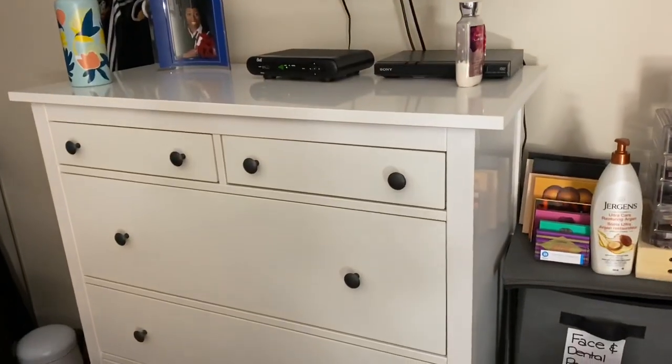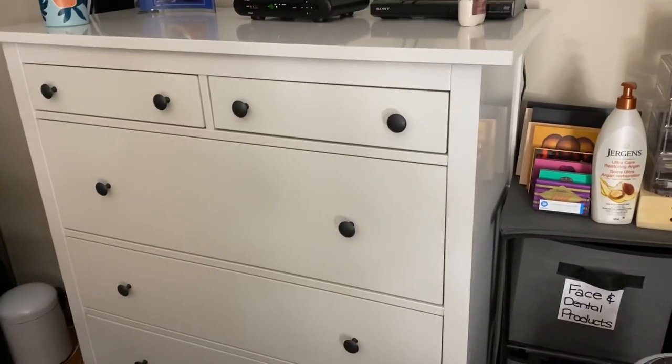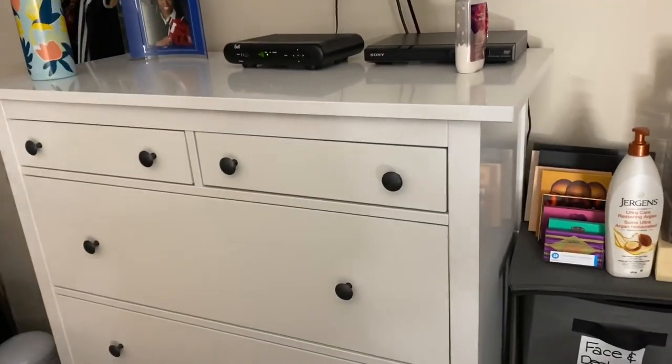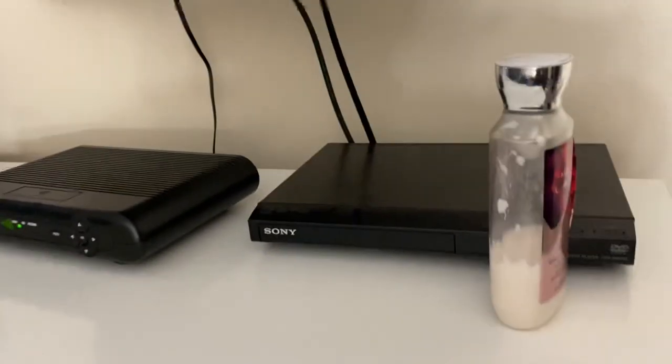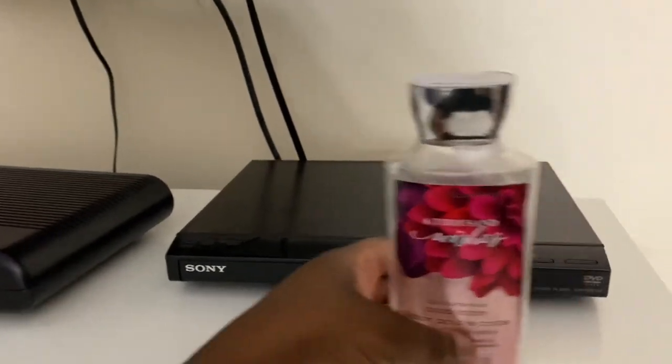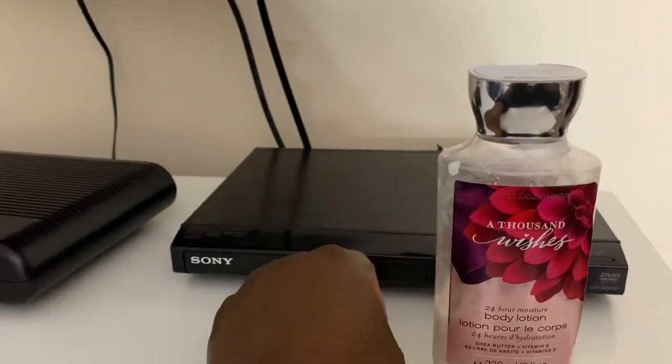This is one of my chests from Ikea — the Hemnes. It has six compartments and I got it in white. On top of it is a Bath and Body Works candle, one of my favorite scents, the Thousand Wishes.